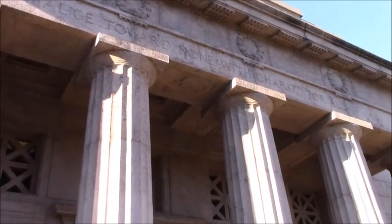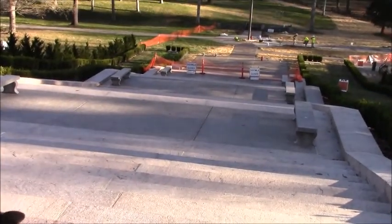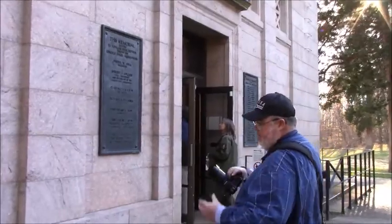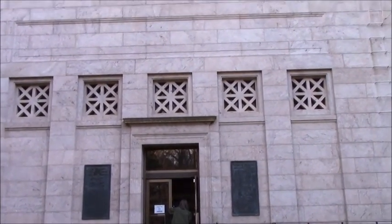This is the front of the monument. These are the 56 steps leading up to the front door, but we can't use them because of construction going on. This is actually the back entrance, but it's the one we can use right now.